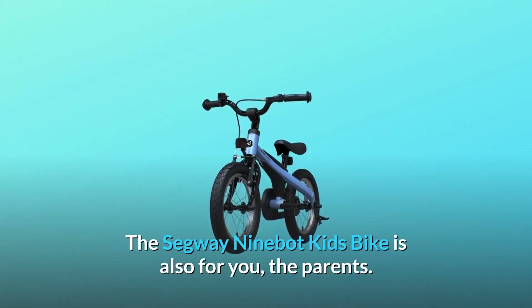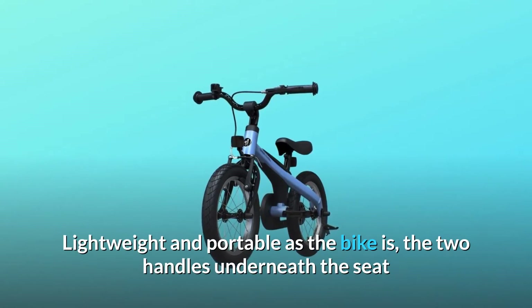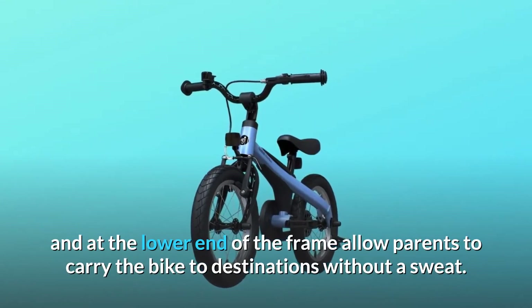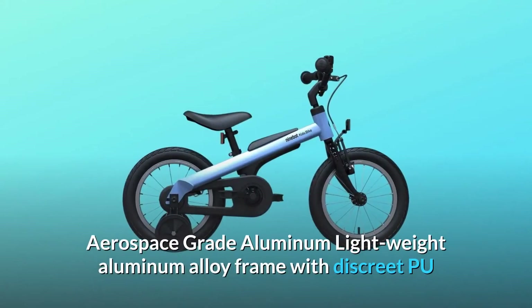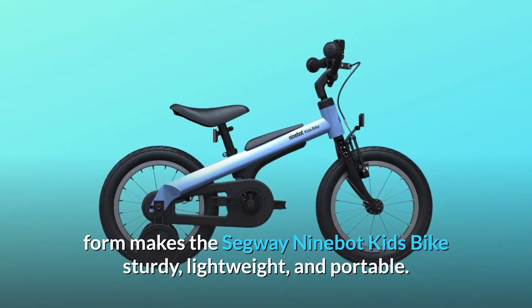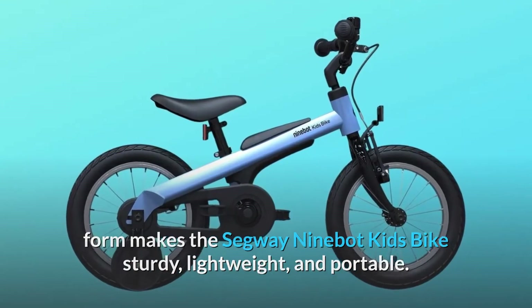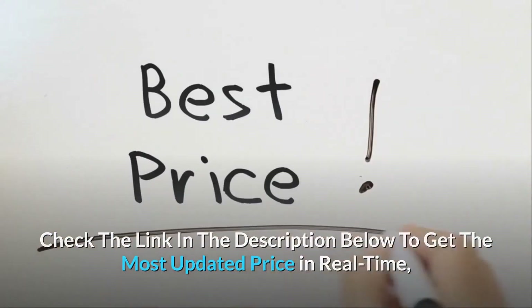The Segway Ninebot kids bike is also for you, the parents. Lightweight and portable, the two handles underneath the seat and at the lower end of the frame allow parents to carry the bike to destinations without a sweat. The aerospace-grade aluminum alloy frame with discrete pro form makes the Segway Ninebot kids bike sturdy, lightweight, and portable. Check the link in the description below to get the most updated price in real time.